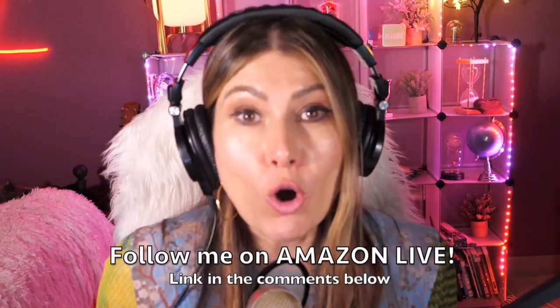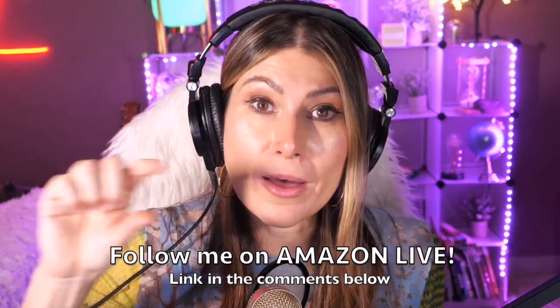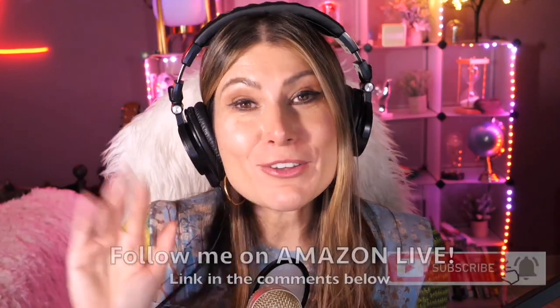Thank you so much for watching. I'm Lorna, and on this channel I post short video reviews of Amazon products you might be thinking about buying. I curate them from my Amazon Live channel and post them here. Make sure to subscribe, turn on notifications, and you can also follow me on Amazon Live — the link is in the comment section below.